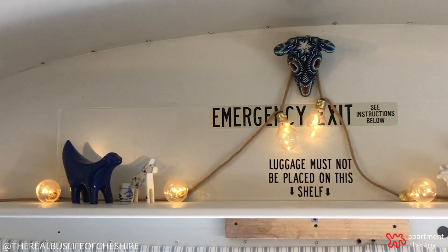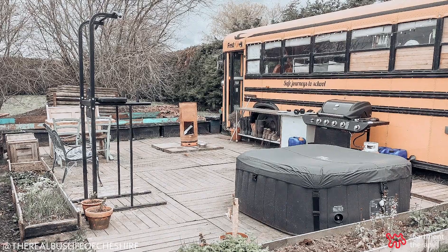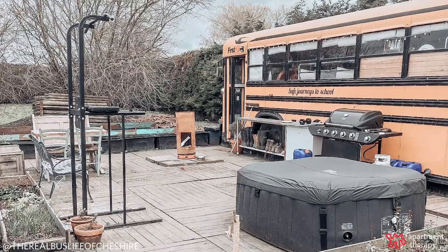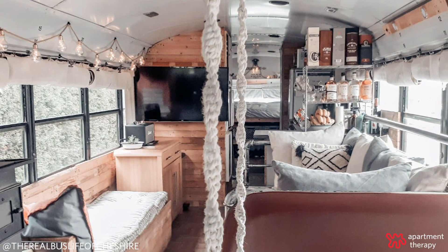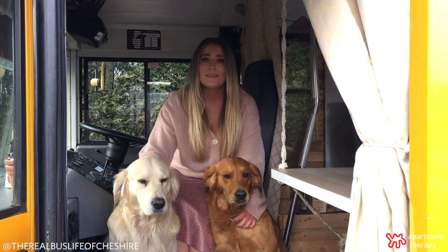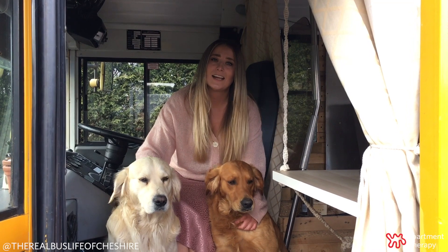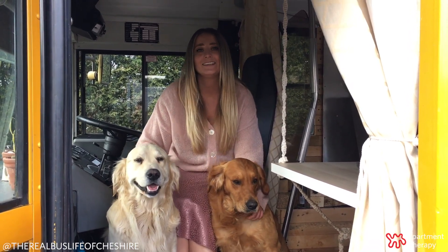We don't have one favourite element of this bus. We're just so happy with how it turned out. We took on this project with no prior experience and we've created ourselves a full apartment on wheels that's seen us through twelve months and four seasons. And we've been happy and comfortable throughout them all. Thanks Apartment Therapy for giving us the chance to share our tiny home. We hope you've enjoyed it and it inspires you to create one of your own. Bye!